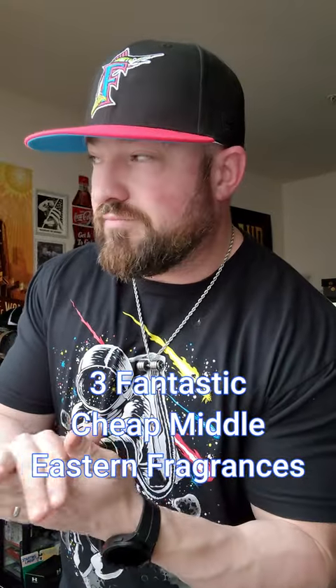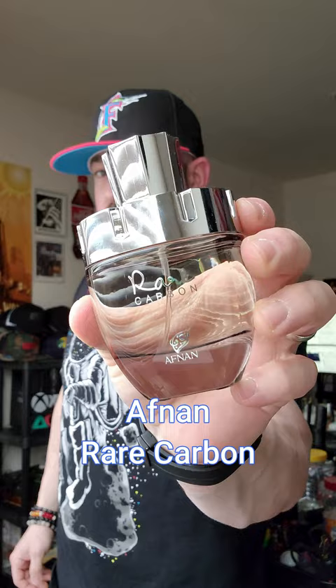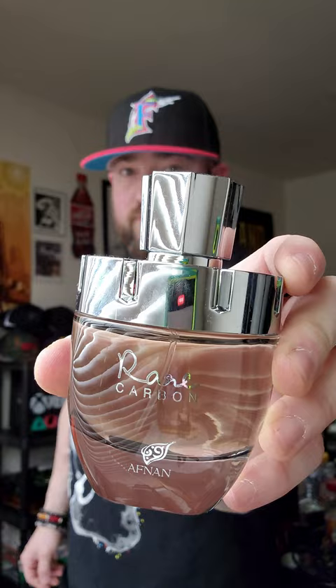Fantastic cheap Middle Eastern fragrances — I've got three of them for you. Afnan Rare Carbon: a bright, fresh leather. For all you Ombre Leather fans looking for that scent profile on a budget, this falls in between the parfum and the original. It's aquatic, it's floral, and it's full of bright leather.